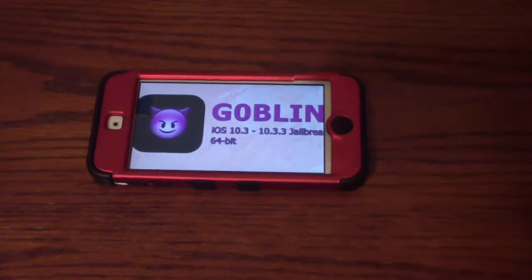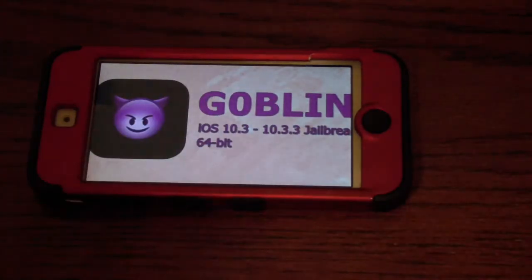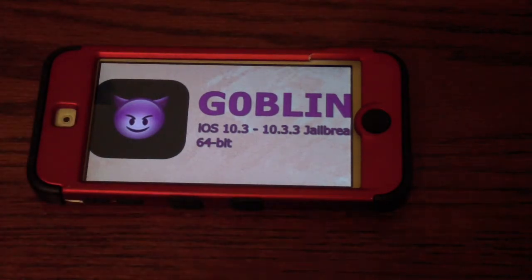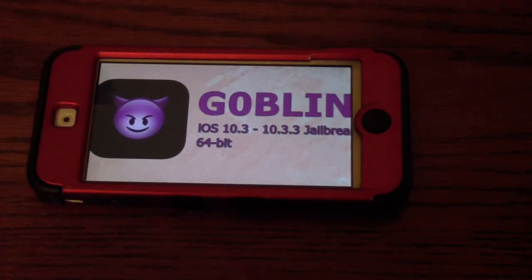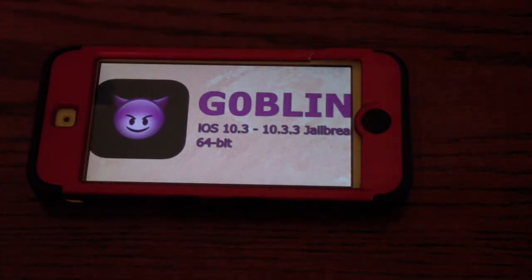The next jailbreak is the Goblin jailbreak. It is for iOS 10.0 to 10.3.3 — ignore what the picture says. Cydia Substrate does work and it does install Cydia. It works for all A9 64-bit devices: your iPhone 6S and 6S Plus, the 2017 9.7-inch iPad, the first generation iPad Pro, the 9.7 iPad Pro, and the iPhone SE are all supported.